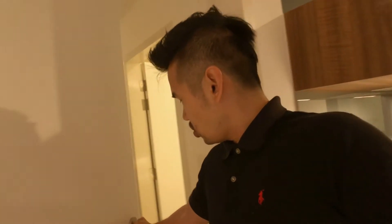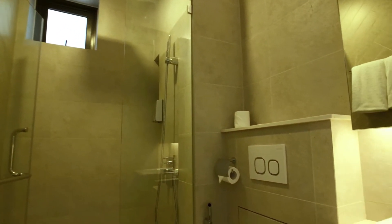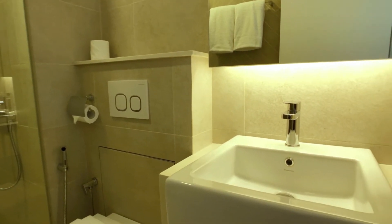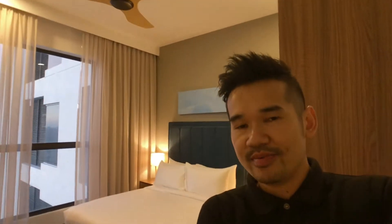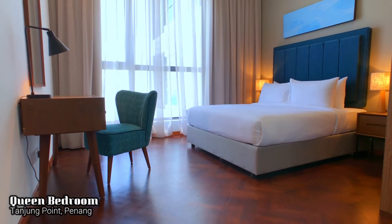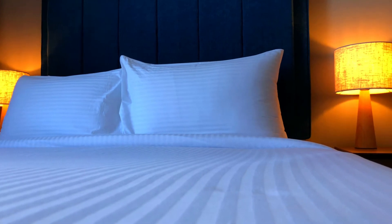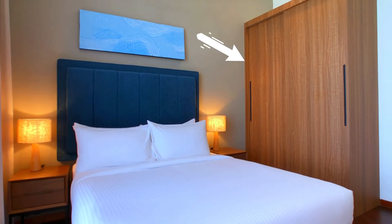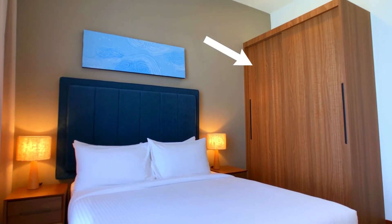Now let's check out the smaller room. The smaller room has its own washroom. Pretty basic — it has a standing shower together with a sink, and the toilet of course comes with all the necessities that you need. And the room itself is a queen-size bedroom, with a hotel-style made bed, comes with four pillows.